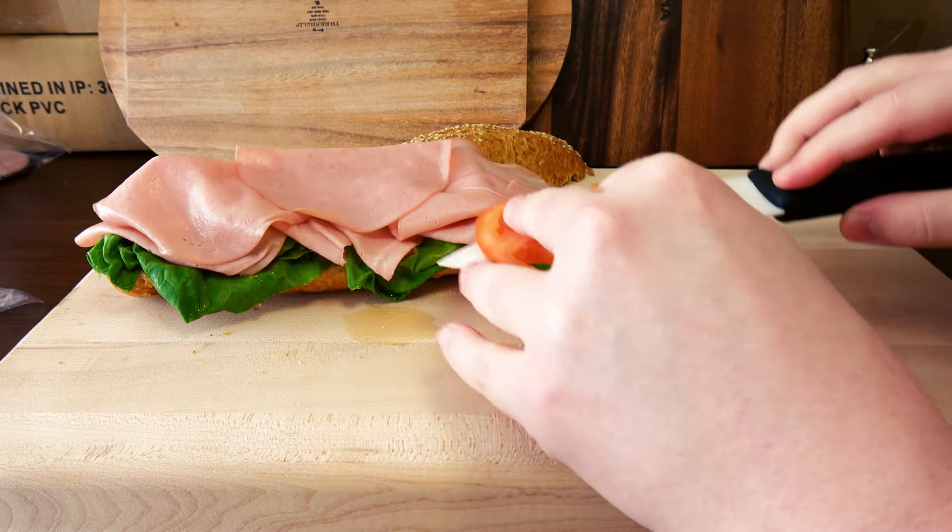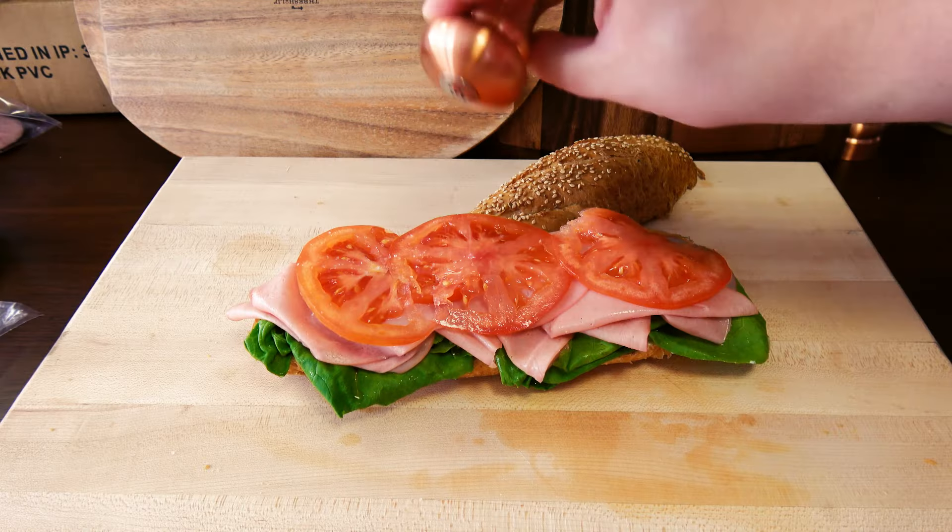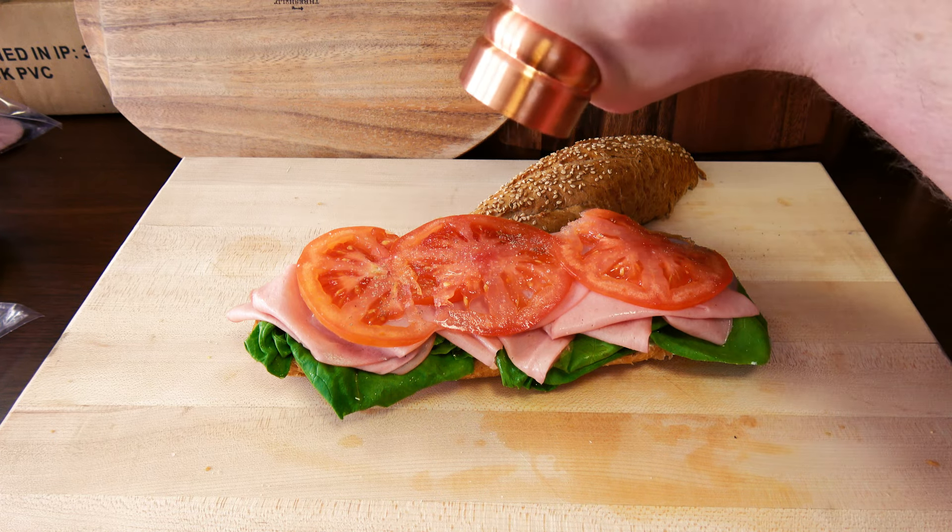Gotta have some tomato slices in here — these are just pleasant. Topping those with some sea salt and cracked peppercorn.